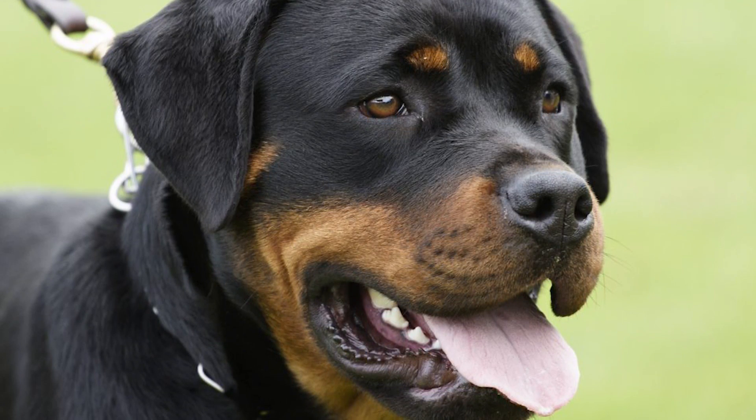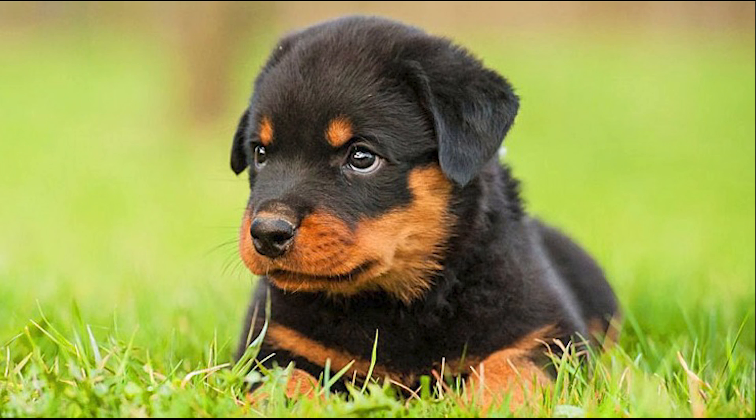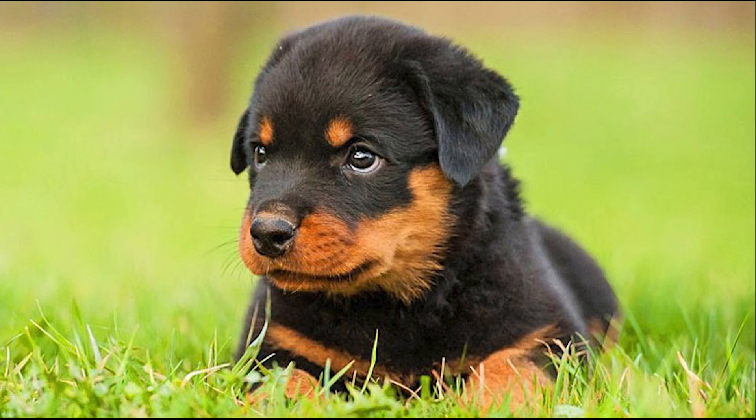The Rottie has a medium length black and tan coarse top coat which lies flat to the dog's body. Their undercoat is shorter and grey, black or fawn in colour, but it does not show through their top coat. The average life expectancy of a Rottweiler is between 8 and 10 years when properly cared for and fed well.